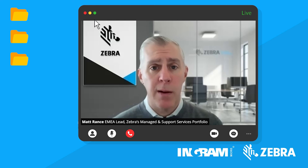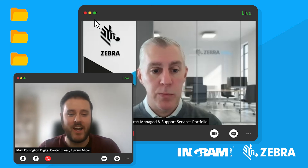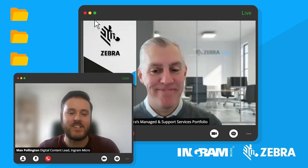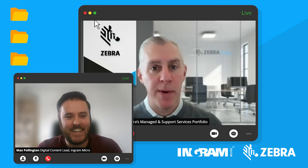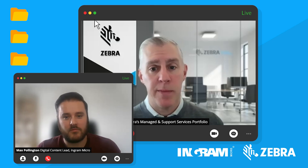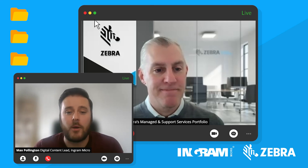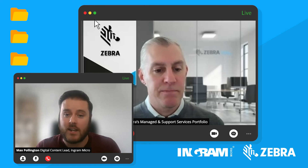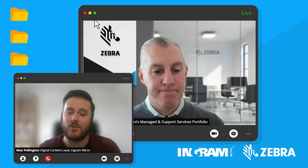I wish we had more time, but that's all the time we have for today. Thank you so much for joining me, Matt, I really appreciate it. My pleasure, Max — if you need any more information, please reach out to me directly or visit any of the Zebra platforms. Please feel free to contact your dedicated account manager for more information, make sure to subscribe to the channel and stay up to date on all our upcoming podcasts. Thank you so much for listening, everyone, and we'll see you in the next one.